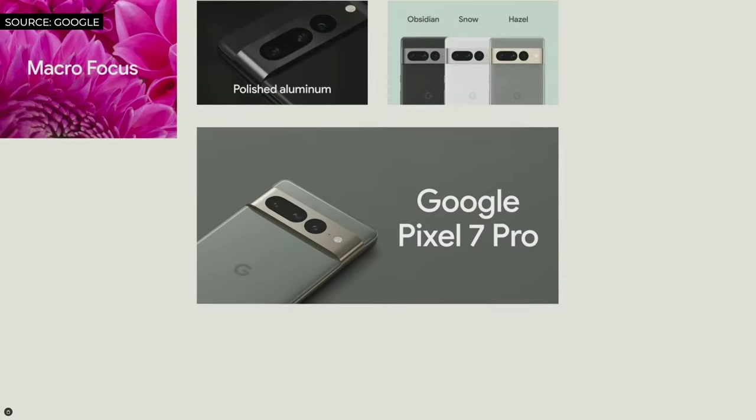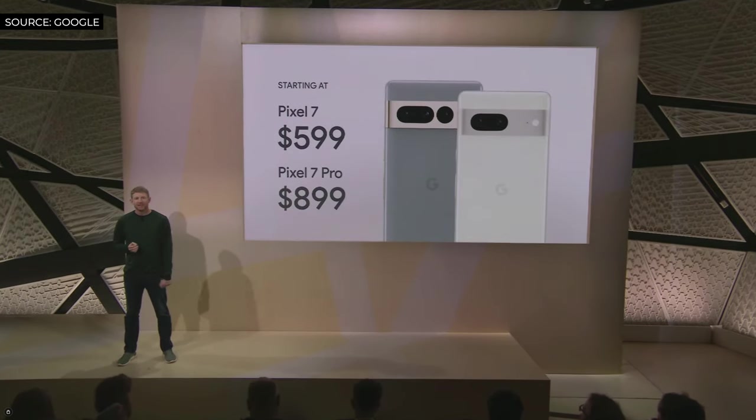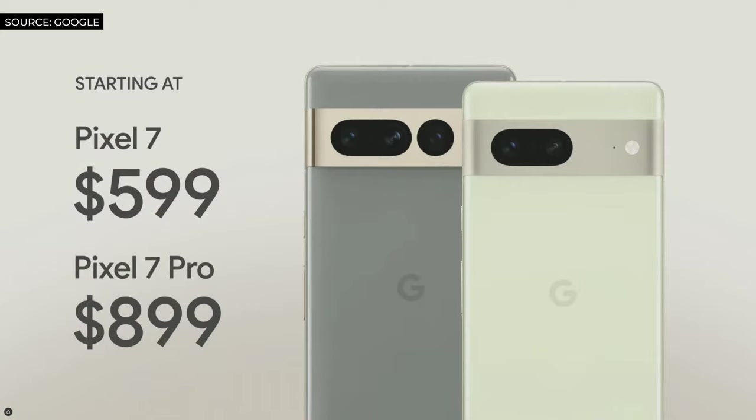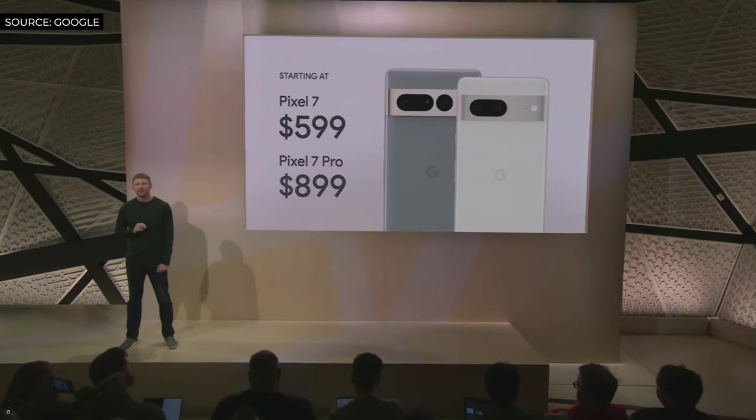Pixel 7 Pro is Google's most powerful phone. They're available for pre-order starting today and on-shelf next week. While phones in this tier typically start at $799, we're starting the price at just $599. The Pixel 7 Pro starts at $899, much lower than other flagship devices.